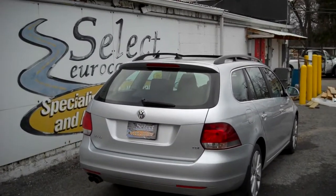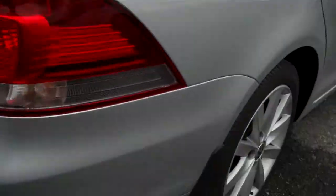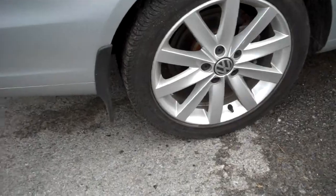Volkswagen did a software update and put on a new catalytic converter — now the cars are fully compliant with all the emission rules and they burn super clean. We just drove this TDI 690 miles and that tailpipe doesn't look like anything's gone through it.